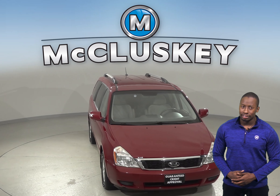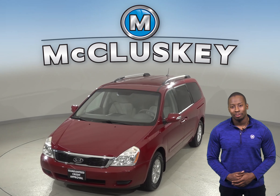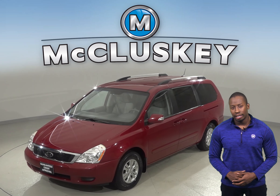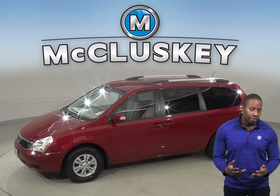It has a six-speaker sound system and is equipped with an AM-FM radio, a CD player, and an MP3 player. Sirius XM Ready Radio is also ready to be activated, and there are three rows of seating so you can fit extra passengers.